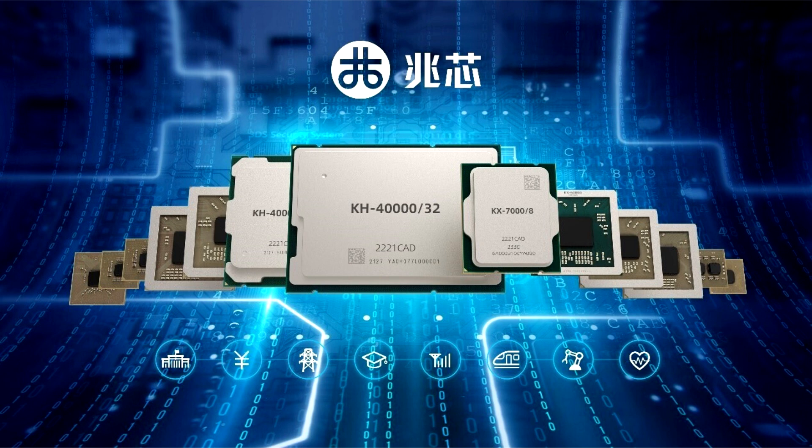Interestingly, the CPU also has VTX, BTD 2.5, SSE4.2/AVX/AVX2 support, most likely also licensed from X86 makers Intel and/or AMD.